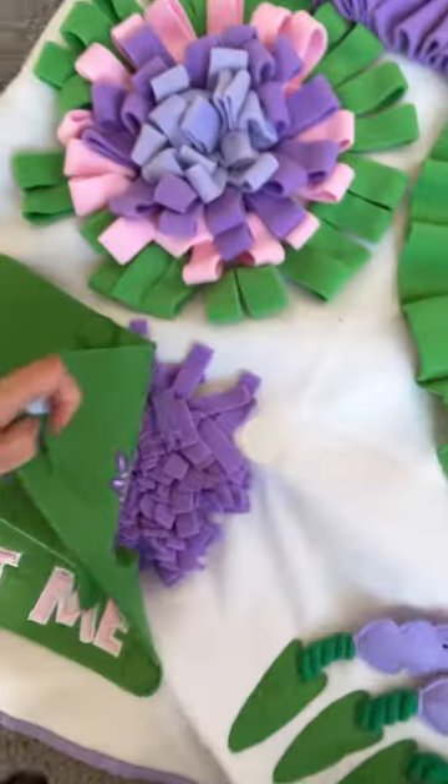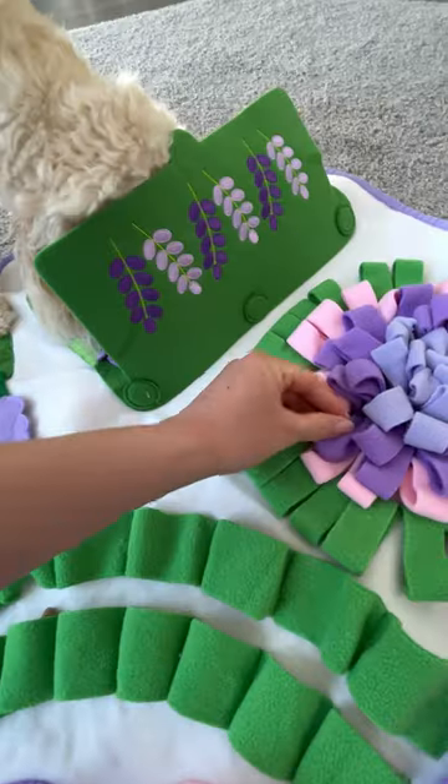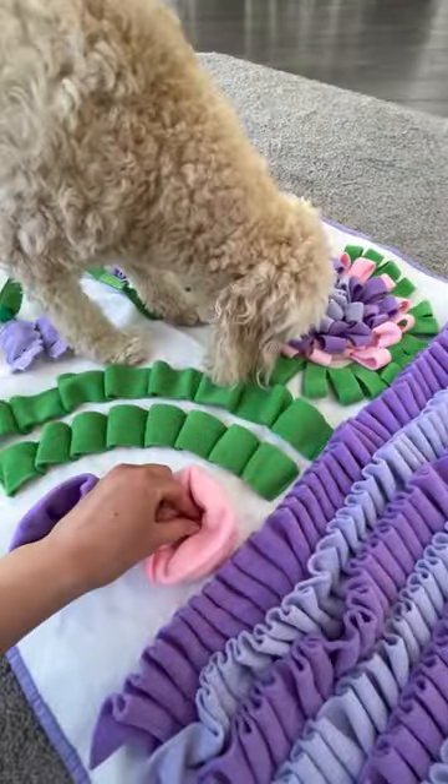It even comes with this cool removable lid that gives them even more mental stimulation. Not only is it safe and fun for my dog, the mat itself is super durable and machine washable too.